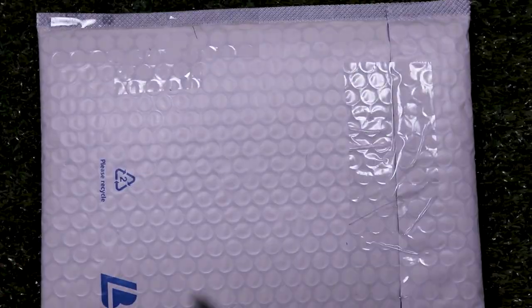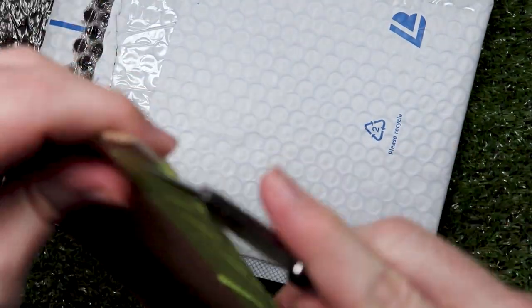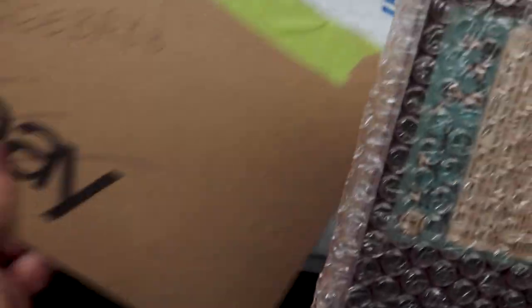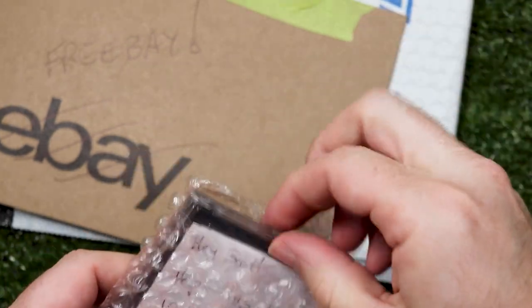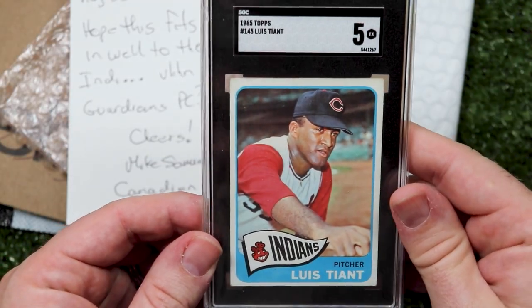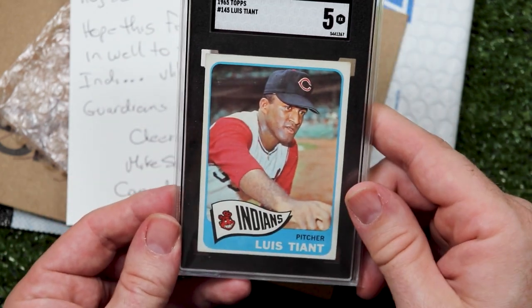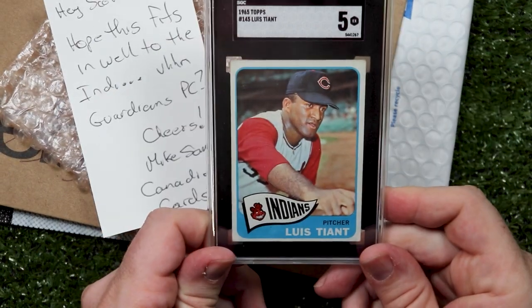This one is from my best friend Mike from Canadian Cards. We got to hang out this spring at a couple of card shows, which was awesome. He texted the other day and asked if I had a Luis Tiant rookie. At one point I thought I had two and I gave one away, but it turned out that was my only one, and I've been kind of looking for one ever since. I did not expect a very nice graded copy — that is sweet. With my Indians team sets, the 60s were pretty bad, so there weren't a ton of great cards, but this one is one of the best. Thanks, man — so generous, so awesome.